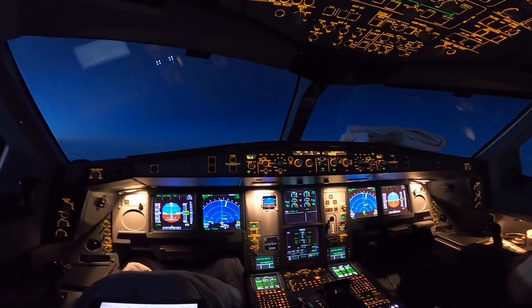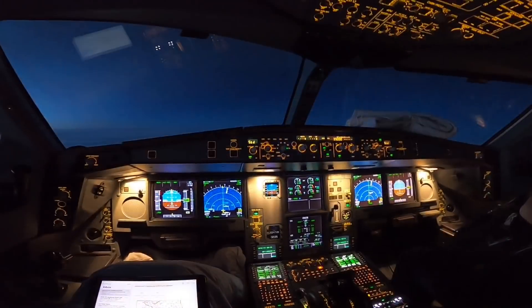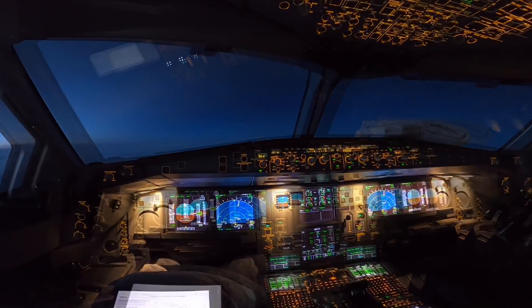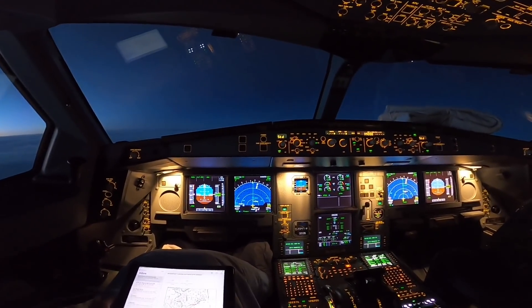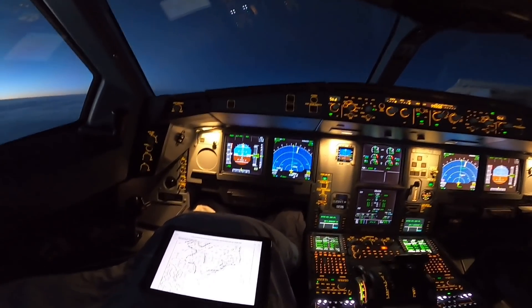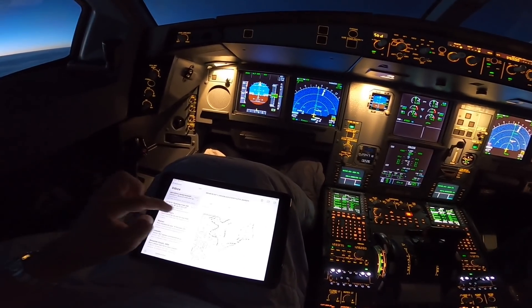Flying over the Atlantic Ocean now. We have North 48, West 50. Before every flight we get flight planning as a mail on our iPad. This is the plan for the flight tonight.